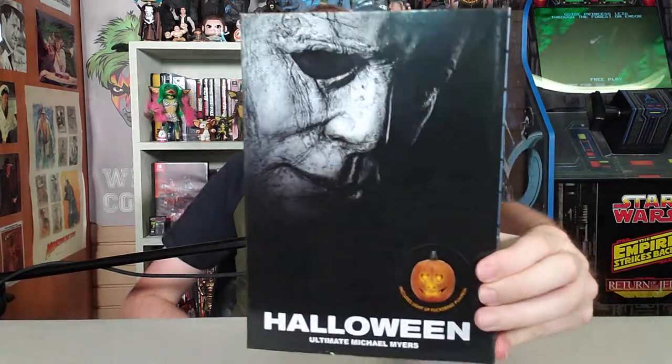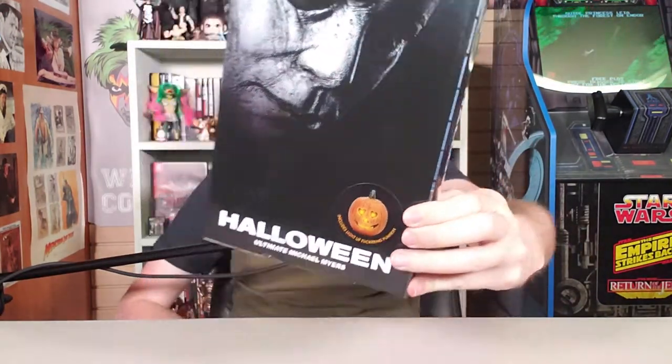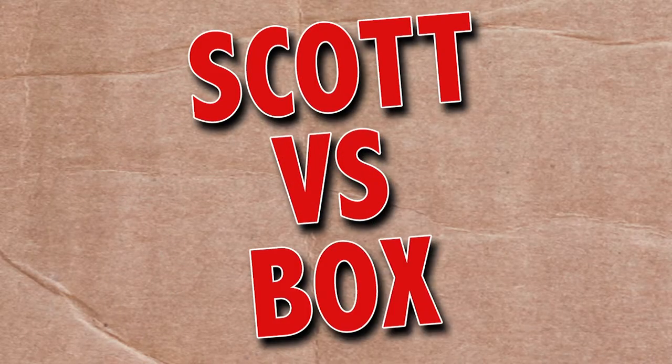On this episode of Scott vs. Box, I open up the Halloween Ultimate Michael Myers NECA Figure! Michael Myers is like the Santa Claus of Halloween, except his naughty list goes a little too far. Scott vs. Box!